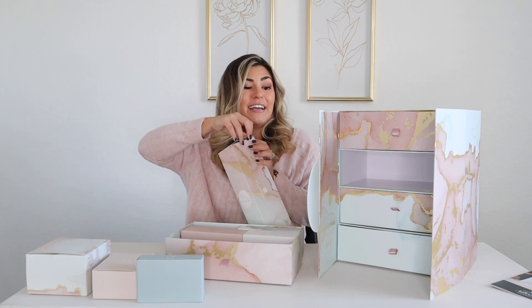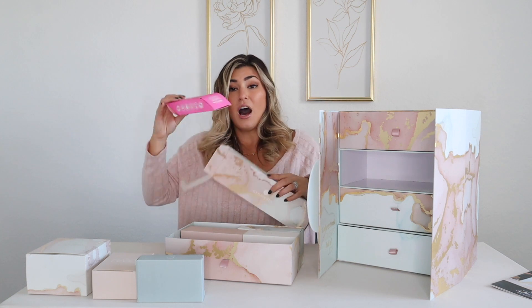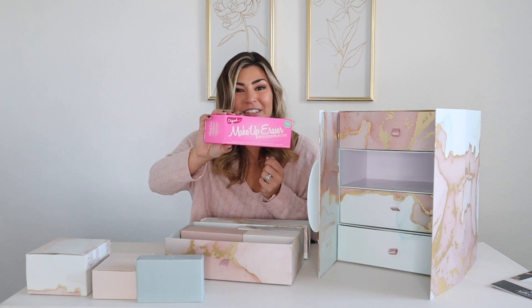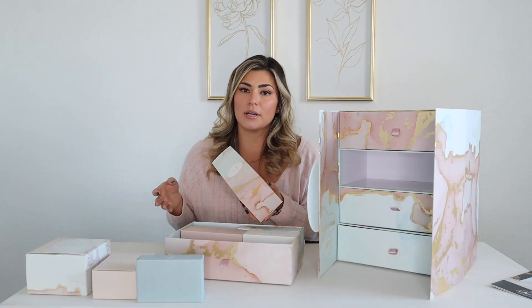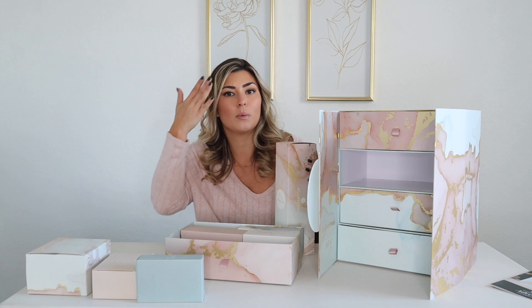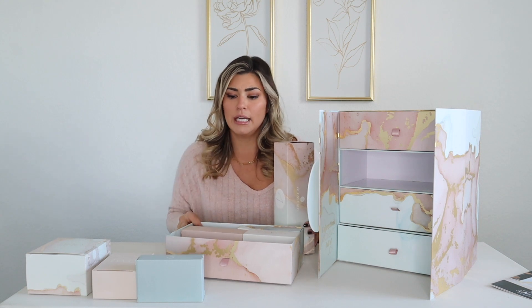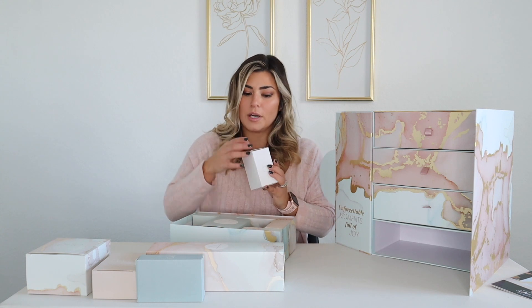Number four is in the same box and it's a big one. It's a MakeupEraser — I actually have one of these. If you don't know what the MakeupEraser is, it's basically a microfiber cloth that removes all of your makeup really well, including mascara.